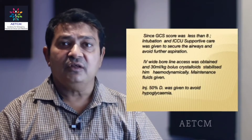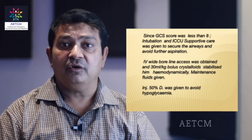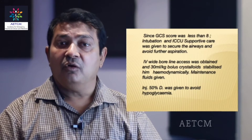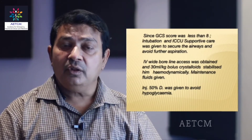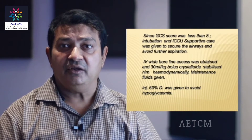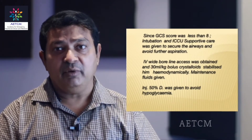Since the GCS score was on the lower side, we intubated the patient, supported his respiration, secured his airways and put him on assisted ventilation. The circulation was stabilized by giving bolus IV fluids — 30 ml per kg body weight. He stabilized on that and then we put him on maintenance doses.